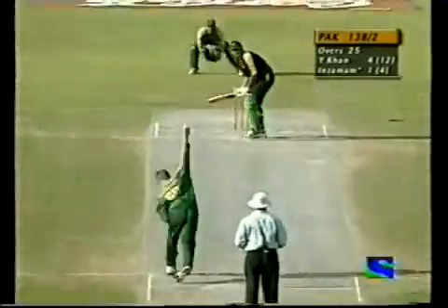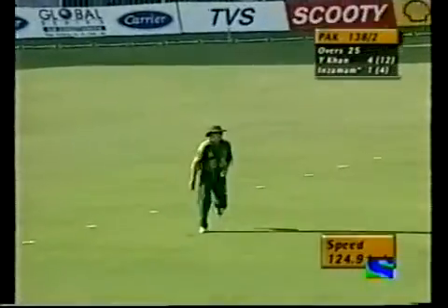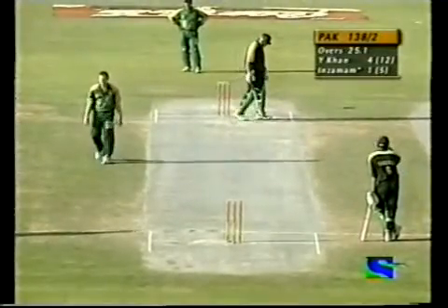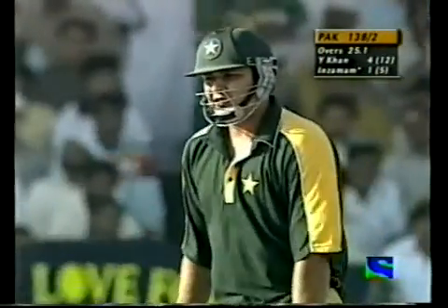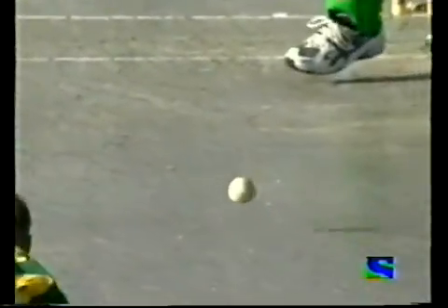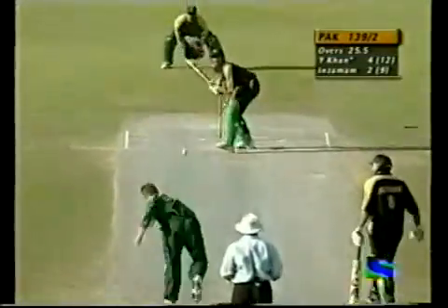The halfway stage — 138 for two. Pakistan now there, and once again Klusener getting the reverse swing that Imran Khan was talking about a little while earlier. That's why it's harder for a new player to straightaway come in and get going. Wide of the crease, and you see the ball drifting in — that's reverse swing. Once again rapped on the pads, this time the finger goes up. South Africa are right back into this game.